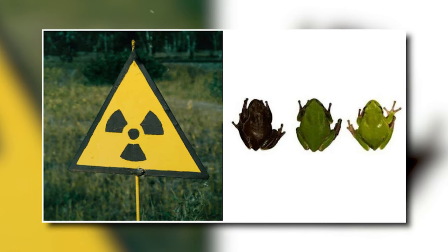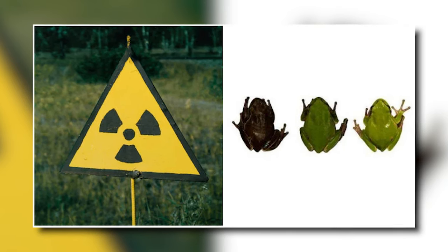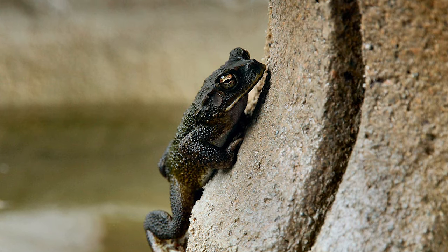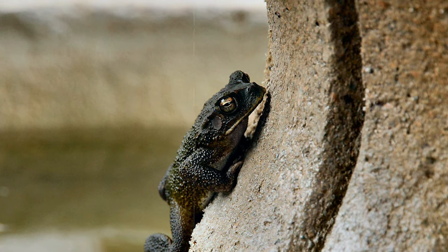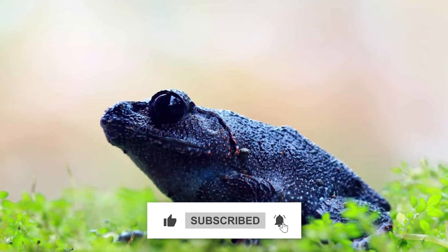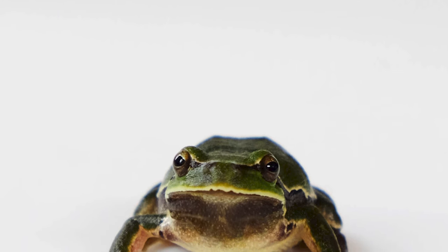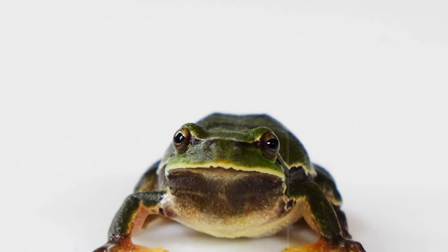Melanin is very good at absorbing and getting rid of radiation energy, which lowers the risk of cell damage. In essence, frogs with darker skin and more melanin were better able to survive in the radiation-filled environment around Chernobyl. Interestingly, these frogs' dark color reflects the level of radiation from the past rather than the current level in their environment. It seems that melanin gave frogs with darker skin a better chance of survival during the Chernobyl accident. Since the accident, more than ten generations later, natural selection has favored these darker frogs, making them the most common type in the area around Chernobyl.